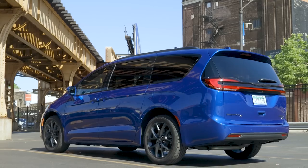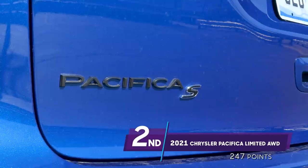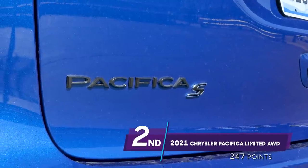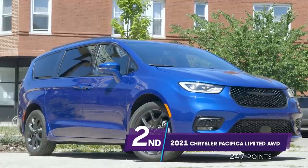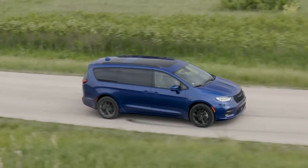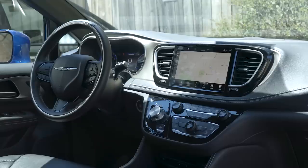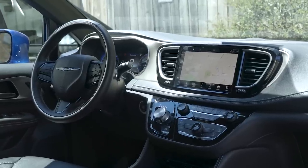Moving to the top half of finishers, we'll start with the Chrysler Pacifica in second place. Technically the oldest model here — the current generation has been around since the 2017 model year — but two things stick out: Chrysler has been making vans since the beginning of time and knows how to make vans, and the updates made for the 2021 model year were quite significant. Chrysler does minivans very well. Family-friendly features is one of the areas where it really stands out.